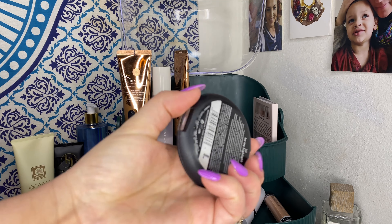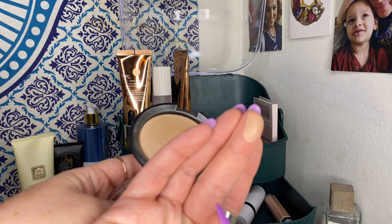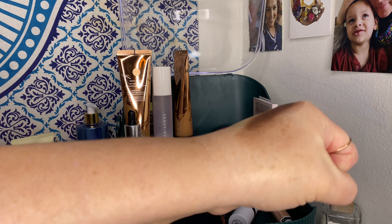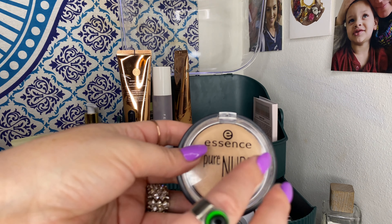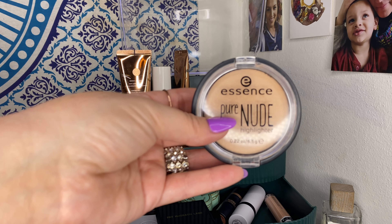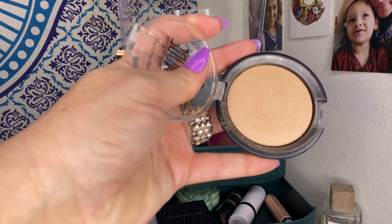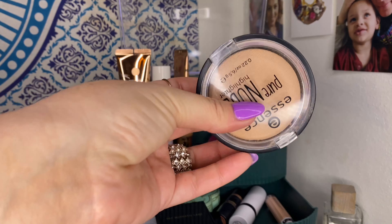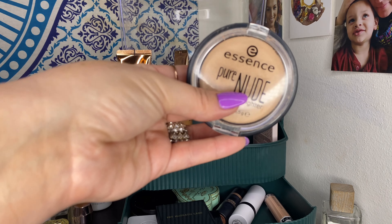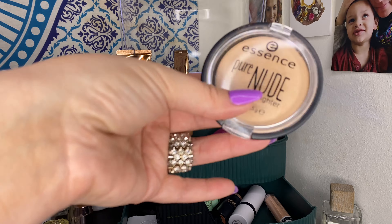The Essence Pure Nude Highlighter in 'Be My Highlight' is really pretty — a very natural-looking highlight. But every time I used it this rotation, I found myself thinking I just don't need it. I've been in the mood to get rid of things I'm not in love with, and this is one of them. It's a fine, affordable product — a nice color, not too icy — but personally, I don't need it.